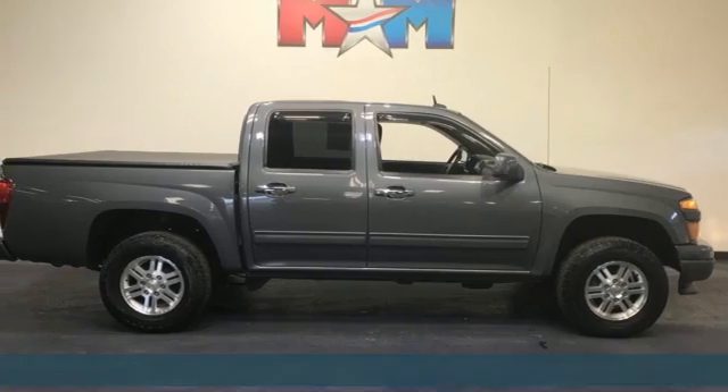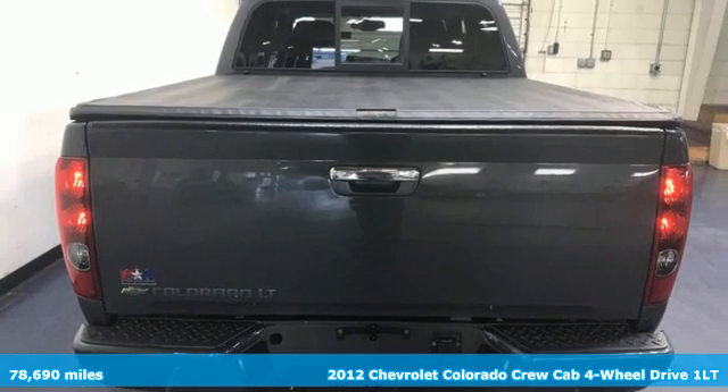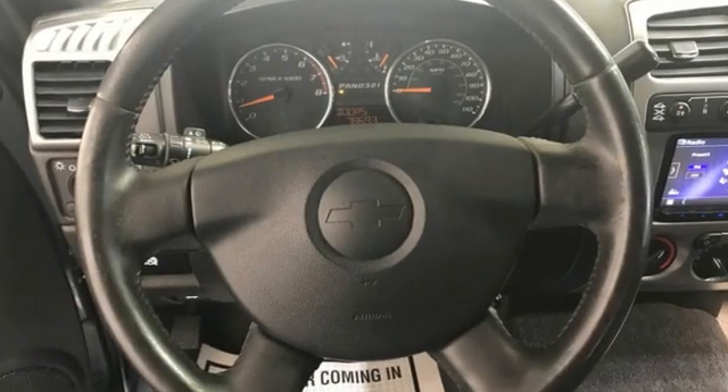It's a 2012 Chevrolet Colorado. Whether you're downtown or off-road, this truck provides torque and efficiency no other mid-size pickup can match. It's equipped for all your driving needs and wants.